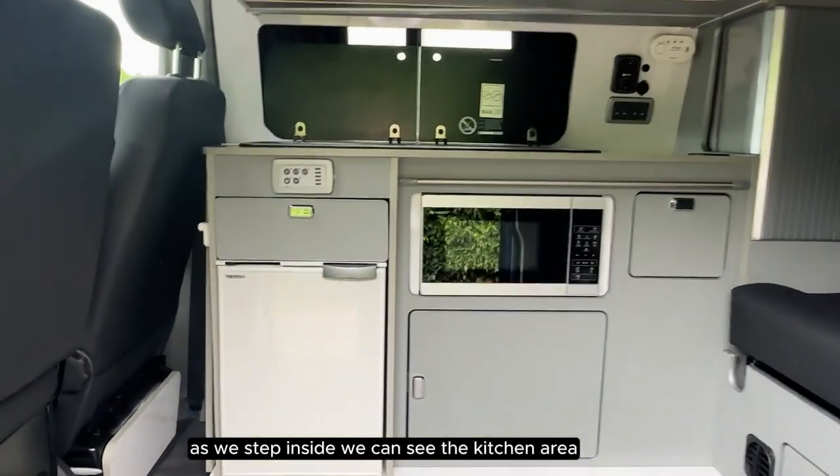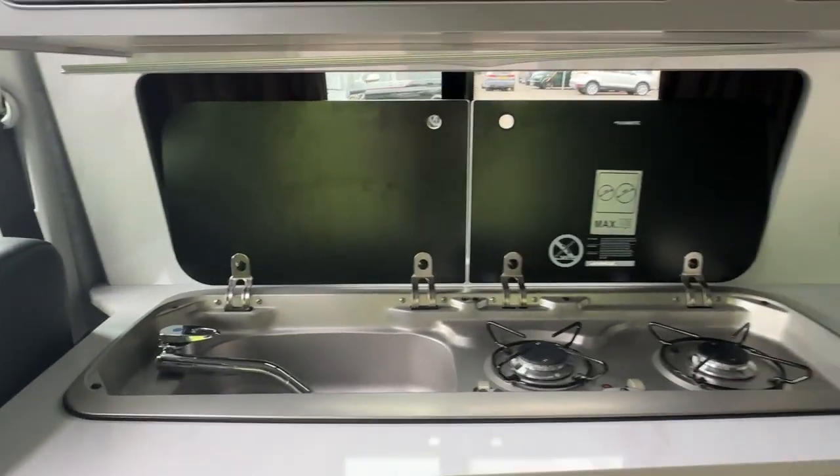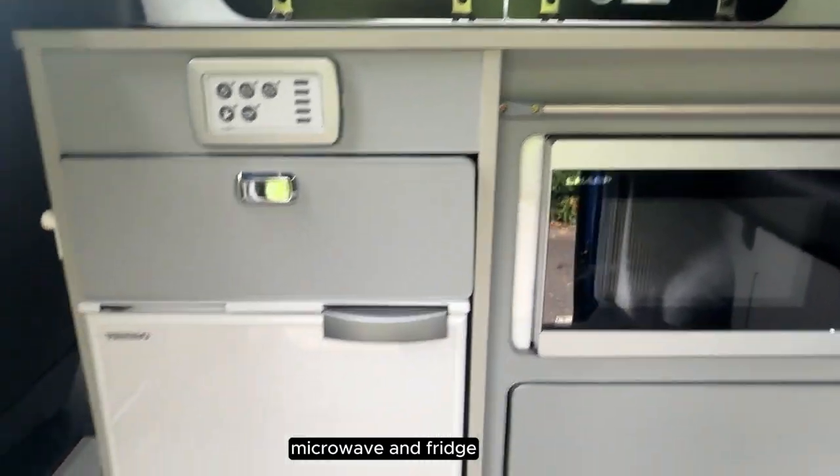As we step inside we can see the kitchen area, which is complete with a sink, cooker, microwave, and fridge.